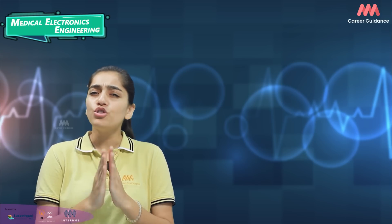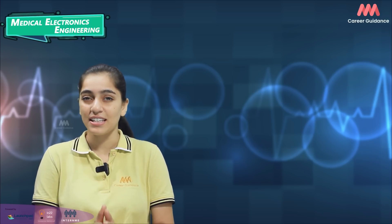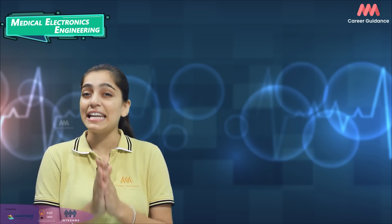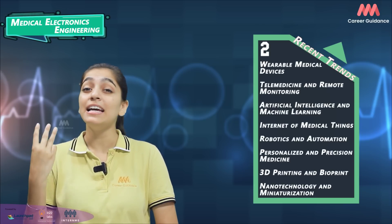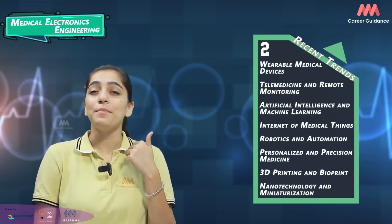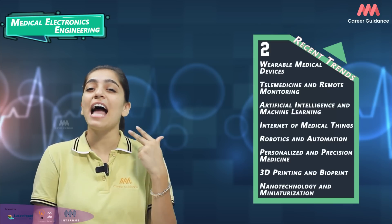Pursuing a career in Medical Electronics Engineering in India offers numerous opportunities for growth and development in this rapidly evolving field. Medical Electronics Engineering is a dynamic field constantly evolving with advances in technology and healthcare demands. Some of the recent trends include wearable medical devices, telemedicine and remote monitoring, artificial intelligence and machine learning, internet of medical things, robotics and automation, personalized and precision medicine, 3D printing and bioprinting, and nanotechnology and miniaturization.